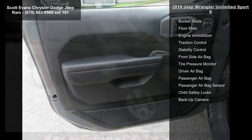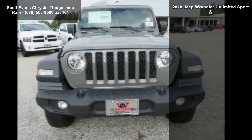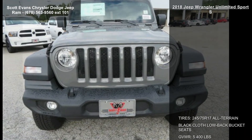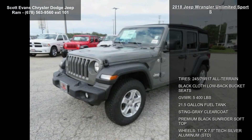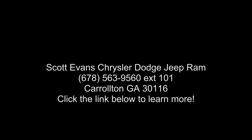Gross vehicle weight: 5,400 pounds. Delete Alternator, 700-Amp Maintenance Free Battery, Supplemental Heater, 48V Belt Starter Generator, and Quick Order Package 28S Sport S included. Engine: 2.0L I4 DOHC CDI Turbo E-Torque. Transmission: 8-Speed Automatic 850RE.